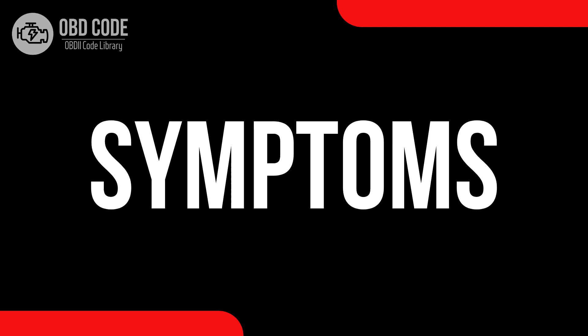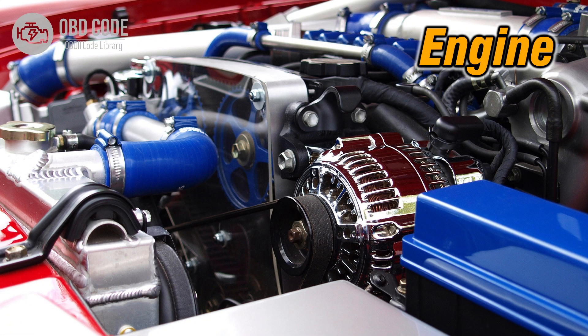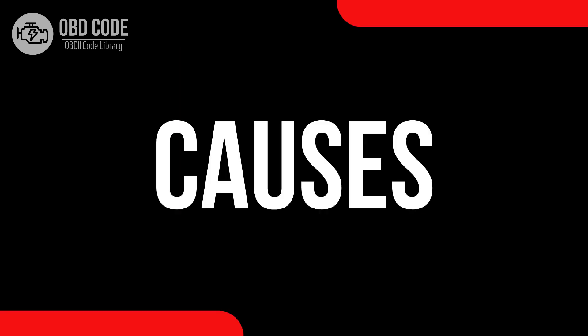Code P0024 symptoms: 1. Reduced engine performance. 2. Rough idling. 3. Decreased fuel efficiency. 4. Illuminated check engine or service engine soon light on the dashboard.